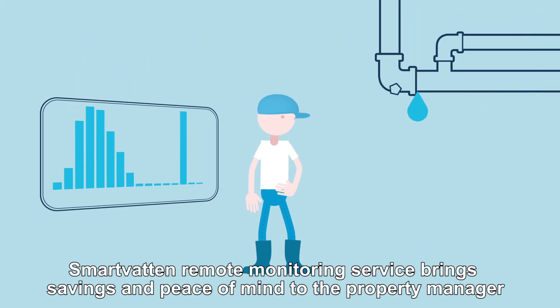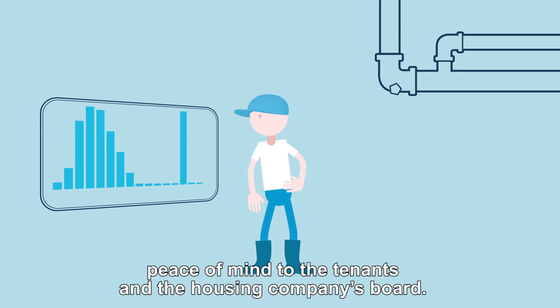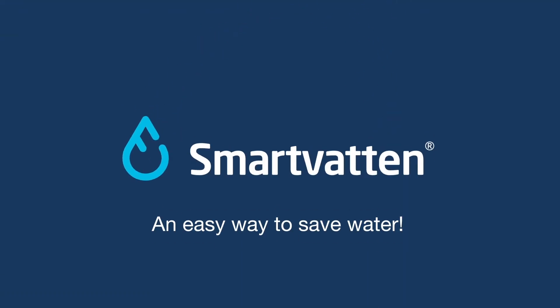Smartvatn Remote Monitoring Service brings savings and peace of mind to the property manager, peace of mind to the tenants and the housing company's board. Smartvatn — an easy way to save water.